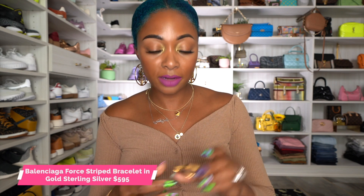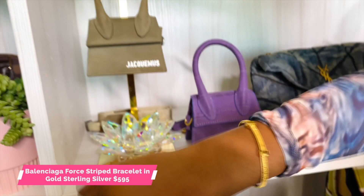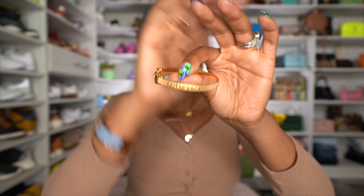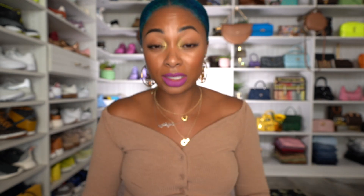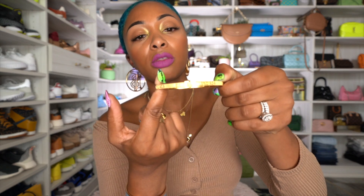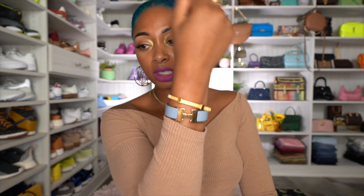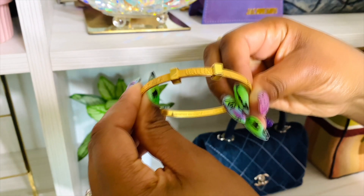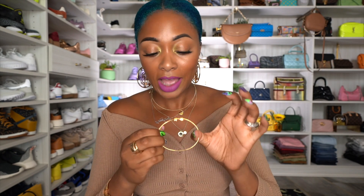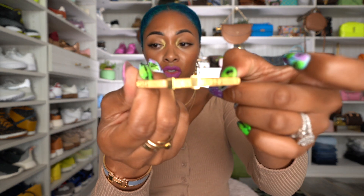I also got this Balenciaga bracelet — I got the size medium, the small was way too small. I believe I got this on Tradezy, a website where you can find authentic goods that people are selling from their collections, and everything is authenticated. It's a cuff — you pull it, slide your arm in, and squeeze it closed. It's a bit of a struggle to get on and off sometimes, but I like this bracelet so much.